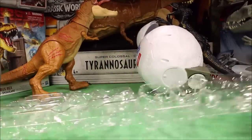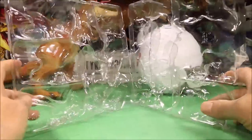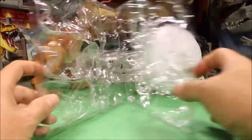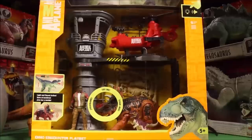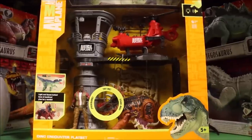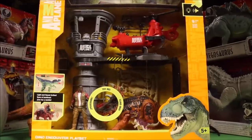So guys, this actually makes a great gift. Each one of these will fit back into this - you could close it and carry it around like a book. And then we're going to move to the Dino Encounter playset from Animal Planet.